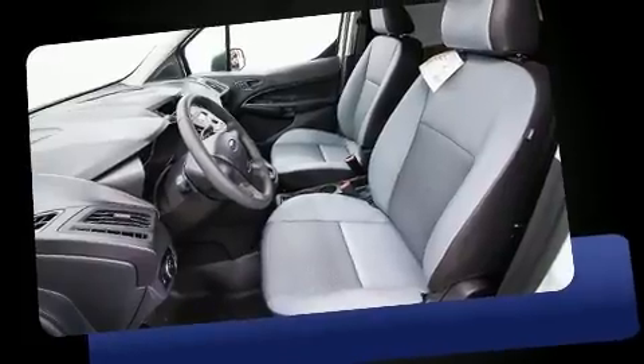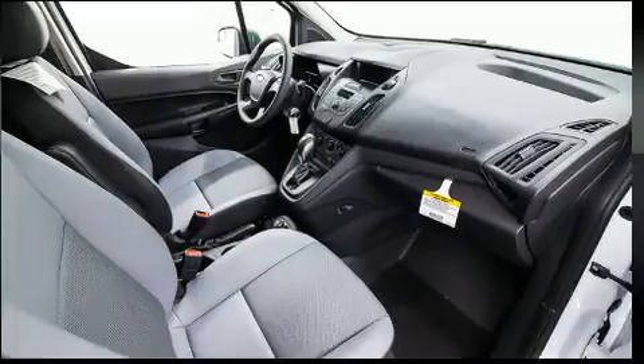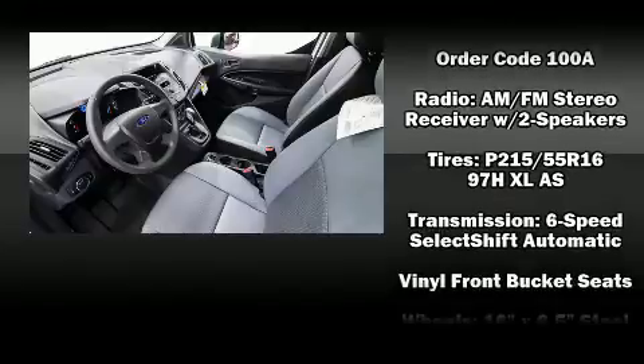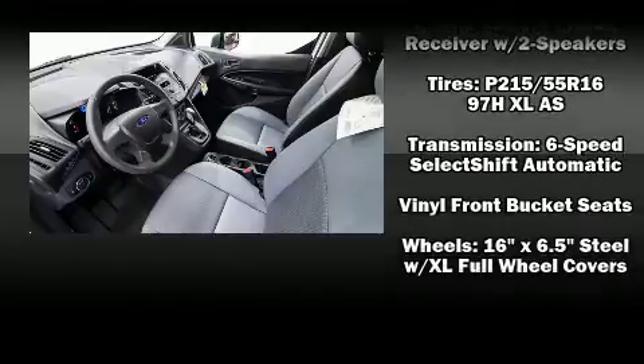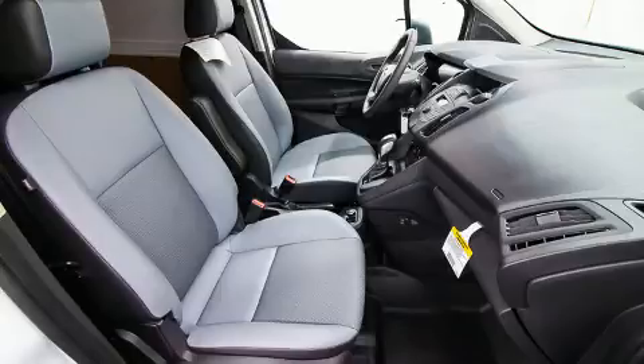Storage solutions are integrated throughout the interior, demonstrating thoughtful attention to detail. In the event of a rollover collision, side curtain airbags provide additional protection for outboard seated passengers. Our knowledgeable sales staff is available to answer any questions that you might have.